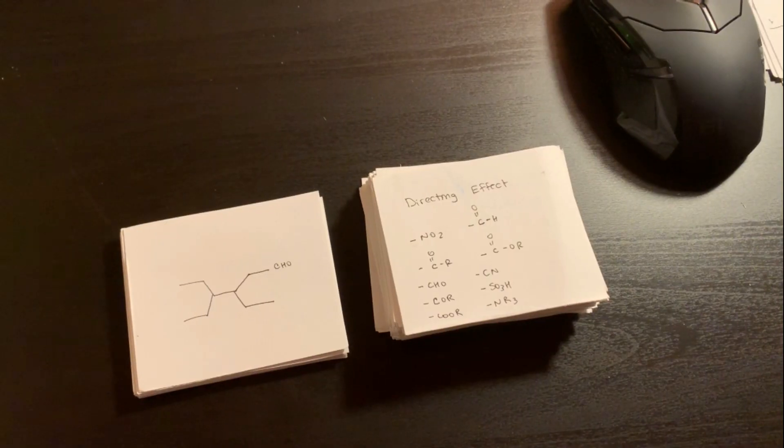Honestly, if anyone is in Orgo 2 or has taken Orgo 2, I need some tips on how best to study and prepare for exams. It feels like a lot of memorization, and I know the best way is to actually understand how mechanisms work rather than just memorize. But even when I understand it, I still struggle to execute it when putting a mechanism together. The amount of flashcards I'm making is multiplying by the minute.